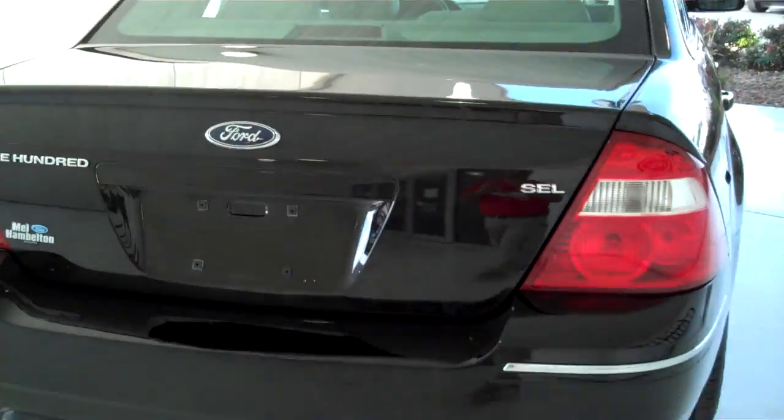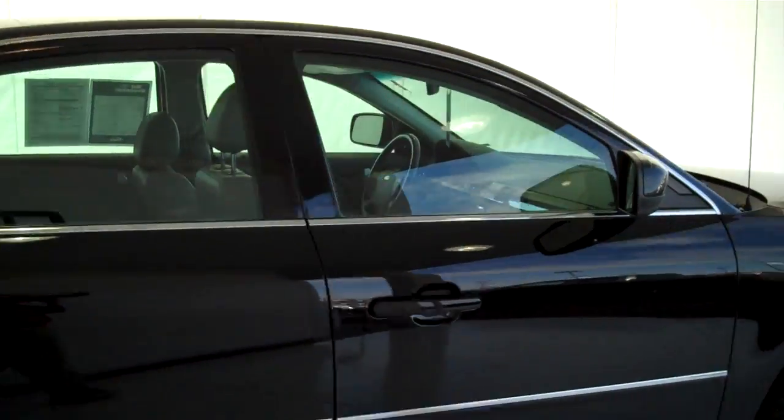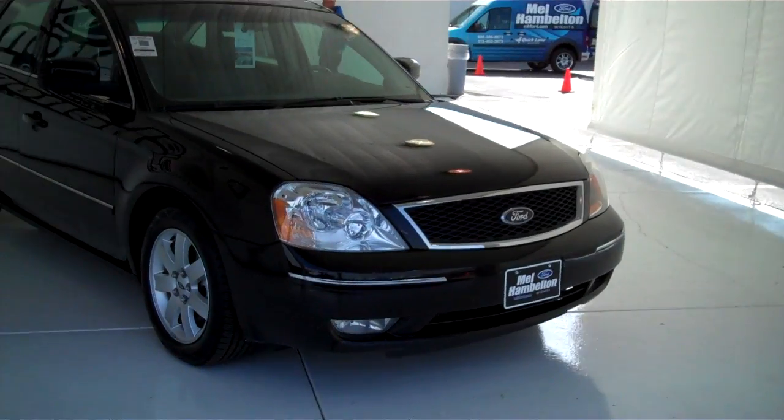This is an SEL model. We have lots of sedans to choose from — many different makes, models, years, options and colors available, including the all-new Taurus, Fusion and Focus.